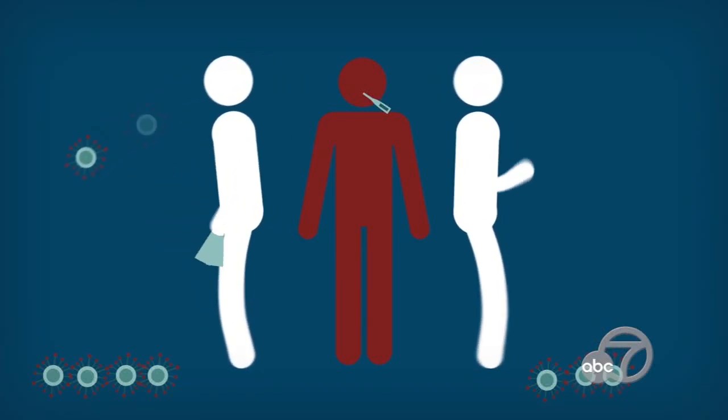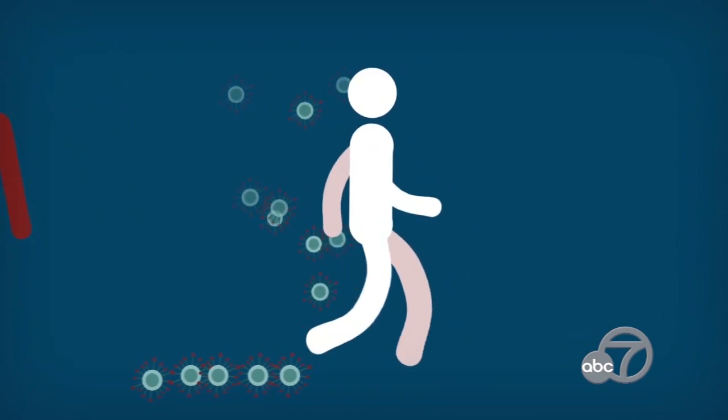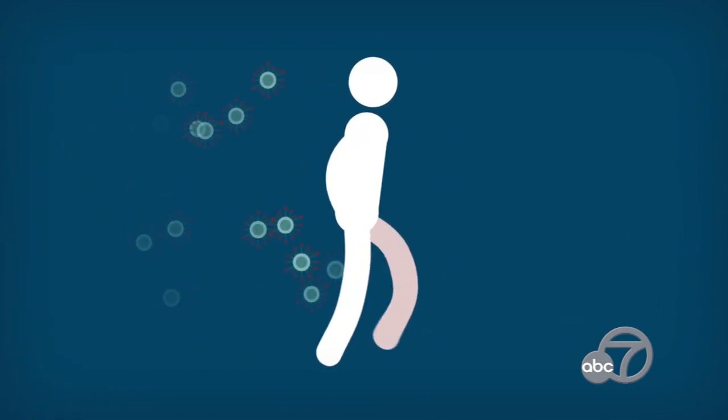The coronavirus makes some people sick, some people don't know they have it and spread it, and for others the virus is deadly. But how do you know if you're infected? The test that basically tells you if you're infected or not, the one that uses the cotton swab, is a test that looks for the virus's genetic material.